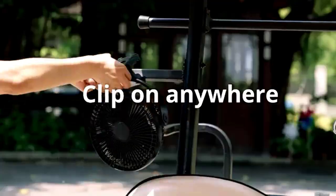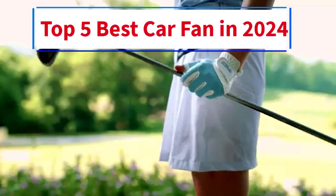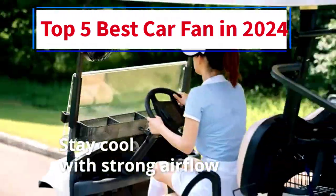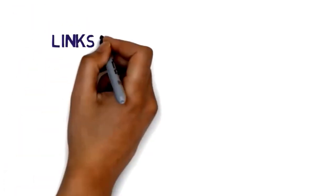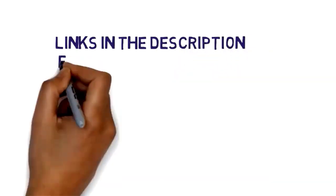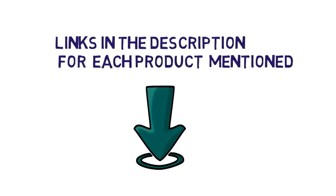Hi everybody, welcome to my channel. Are you looking for the best car fan? In this video, we will look at some of the 5 best cheap car fans on the market. Before we get started, we have included links in the description, so make sure you check them to see which one is in your budget range.